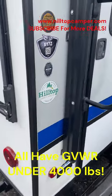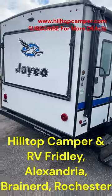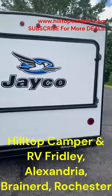The X17Z is a very popular floor plan. We happen to have a bunch right now at really good prices. So if you want to get out this summer, bring your family — maybe you want to pick up an expandable.